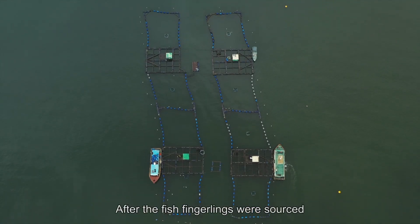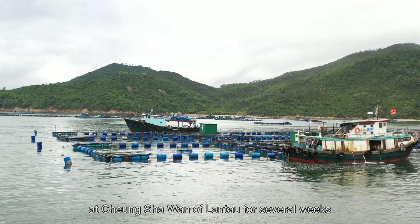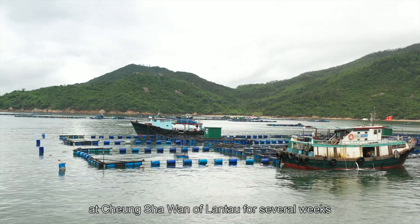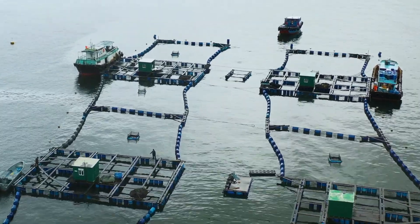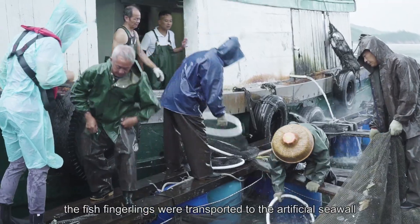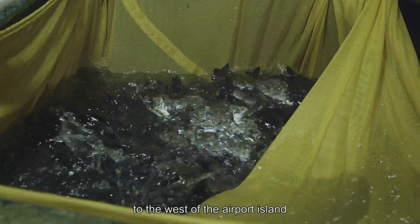After the fish fingerlings were sourced, they were temporarily placed at a fish farm at Cheng Xia Wan of Lantau for several weeks to help them adapt to the marine environment in western Hong Kong waters. On the day of release, the fish fingerlings were transported to the artificial seawall to the west of the Airport Island.